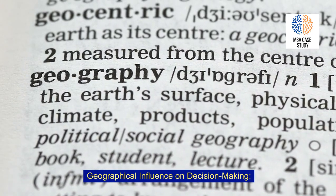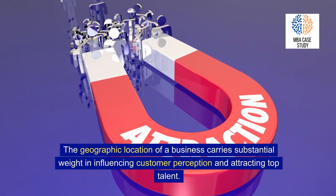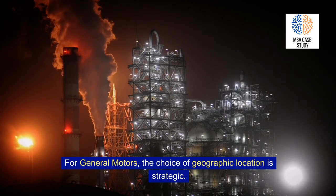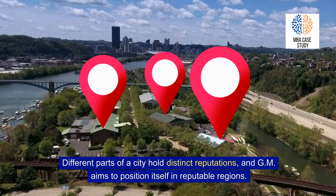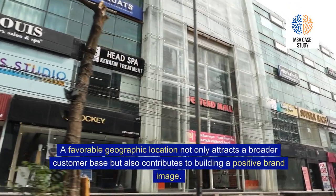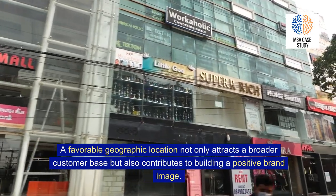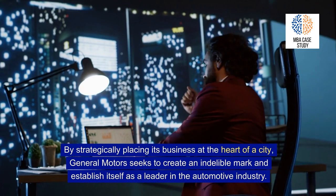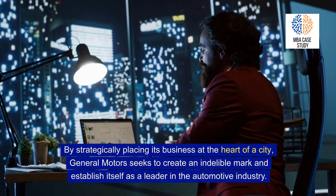Geographical Influence on Decision-Making. The geographic location of a business carries substantial weight in influencing customer perception and attracting top talent. For General Motors, the choice of geographic location is strategic — different parts of a city hold distinct reputations, and GM aims to position itself in reputable regions. A favorable geographic location not only attracts a broader customer base but also contributes to building a positive brand image, helping GM establish itself as a leader in the automotive industry.